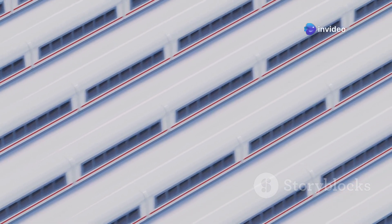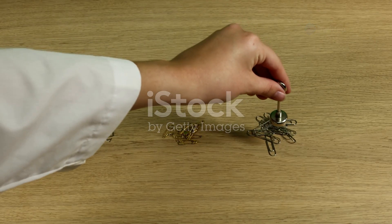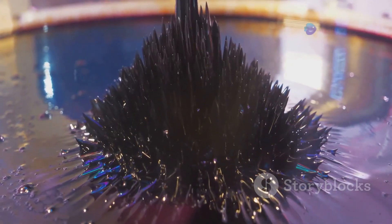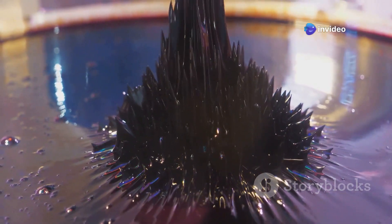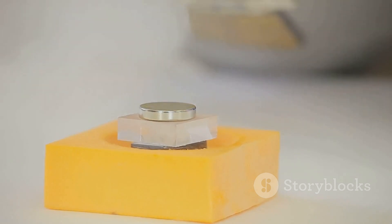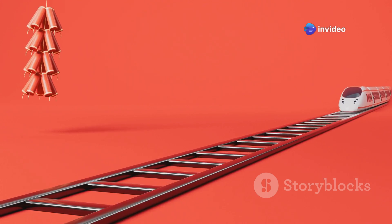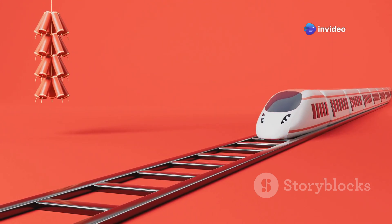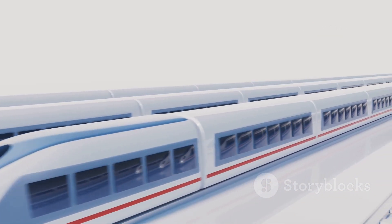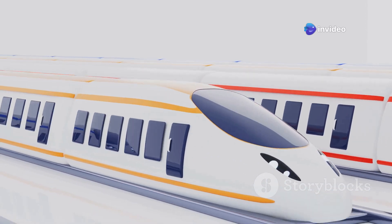At the core of maglev technology lies a fundamental principle of physics: magnetism. We've all played with magnets, experienced the invisible force that pulls them together or pushes them apart. These forces, known as attraction and repulsion, are the driving force behind magnetic levitation. Opposite poles of a magnet attract, while like poles repel. This simple concept is harnessed in maglev trains to achieve levitation. Powerful magnets, both on the train and the track, are arranged so that their like poles face each other. This creates a force of repulsion, pushing the train away from the track and causing it to levitate, like an invisible cushion of magnetic energy allowing the train to hover a few inches above the guideway.